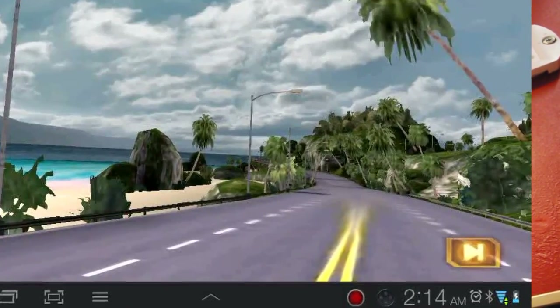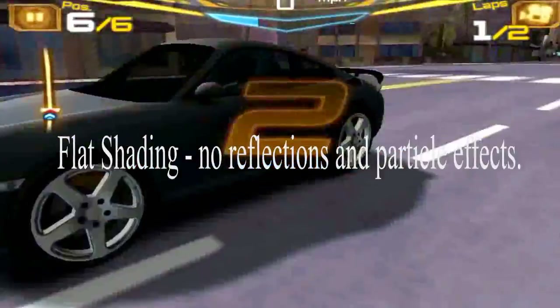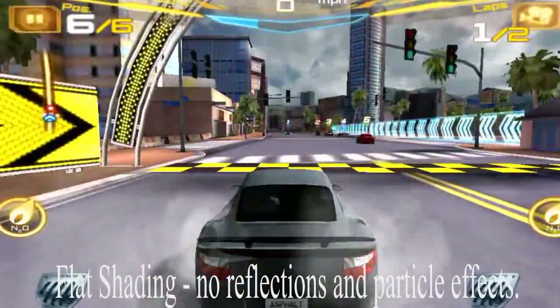Texture filtering is way off. In some games you can adjust the texture filtering — the anisotropic filtering and bilinear filtering — but here it's way off. And in this one you can see the textures as they're being resolved as you get closer to them. Really bad.